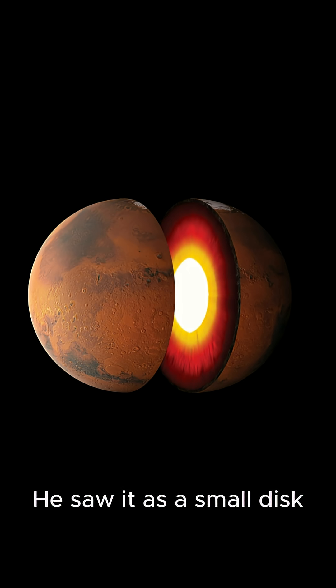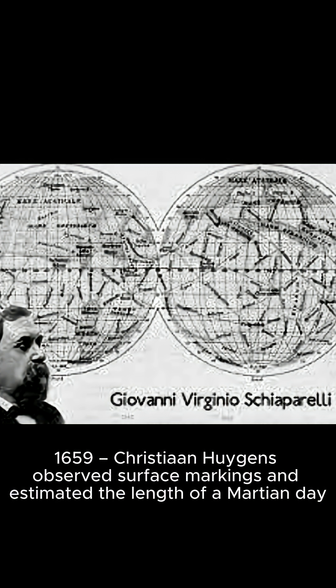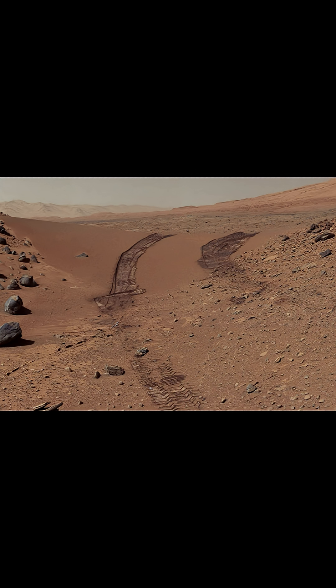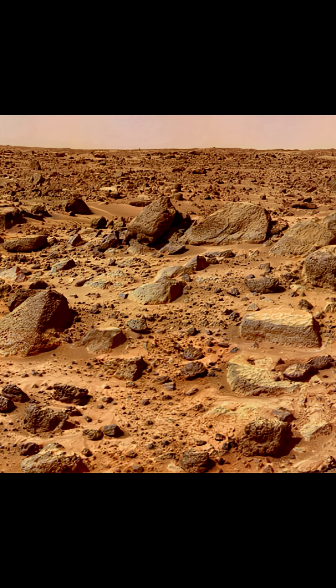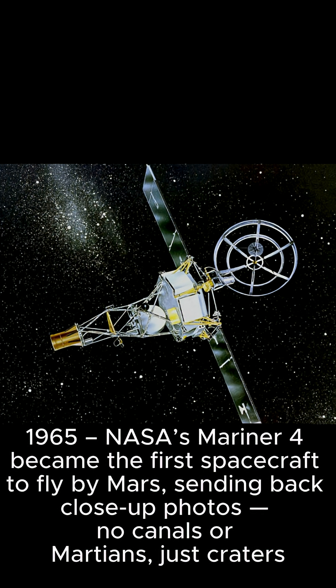Galileo could make out that it was a disk, not just a point of light. Later astronomers like Christiaan Huygens and Giovanni Cassini sketched Mars, noticed its polar ice caps, and tried to map its surface. In the late 1800s, people like Percival Lowell thought they saw canals on Mars. This led to the idea of intelligent Martians, though those canals turned out to be optical illusions. In 1965, NASA's Mariner 4 was the first spacecraft to successfully fly by Mars and send back close-up images.